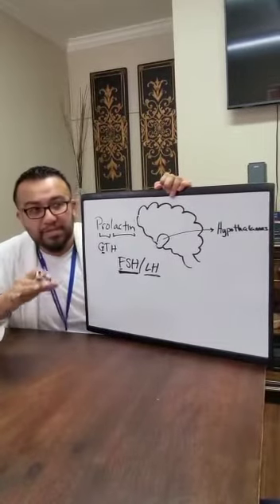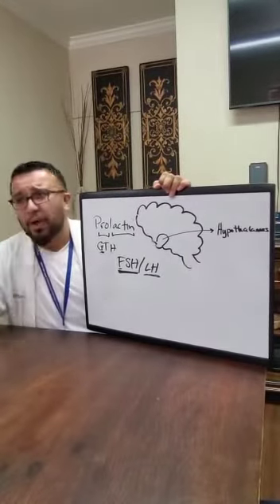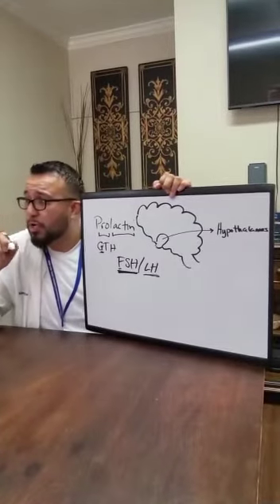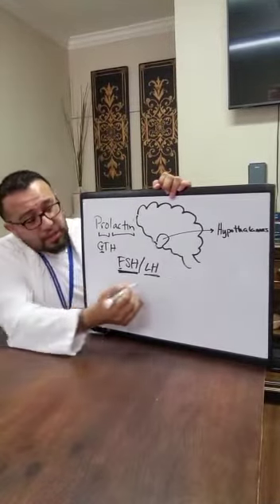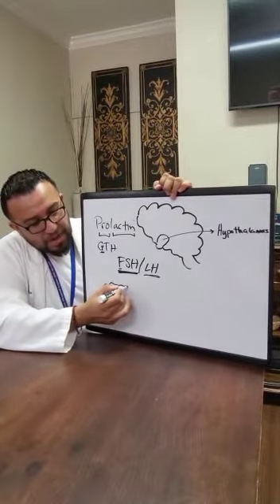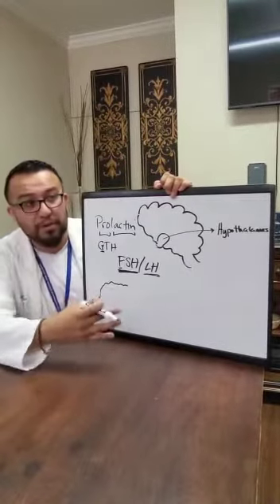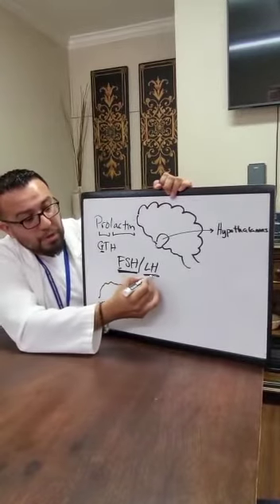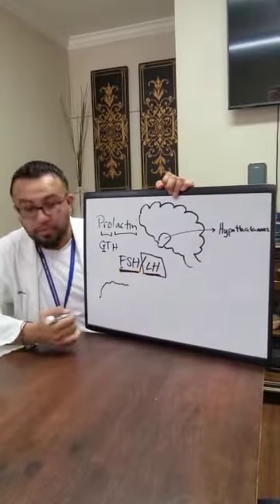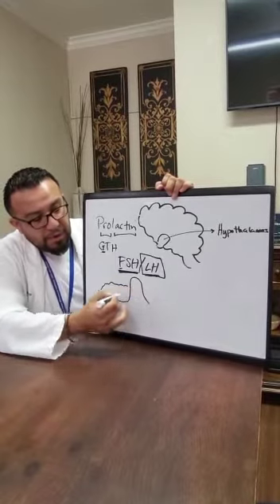The reason I'm emphasizing the woman's cycle is because men produce sperm every day — several hundred thousands throughout the day. But ladies, you only produce one ovum every 28 days. So your follicle stimulating hormone goes up as you're producing your ovum during the ovulation period. When you ovulate, the egg is mature and ready — that's what LH does. You'll see LH go really high at the moment of ovulation.